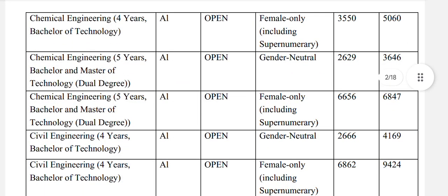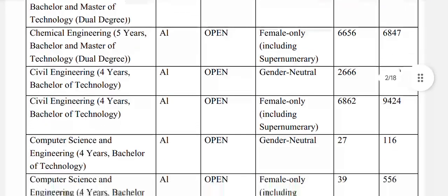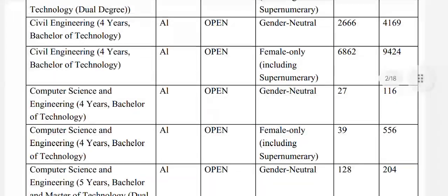Chemical engineering 5-year bachelors and masters of technology dual degree: closing rank 3646, and for females 6847. Civil engineering: open general neutral 4169.